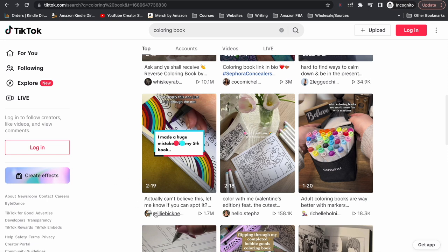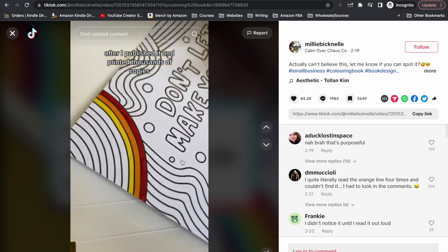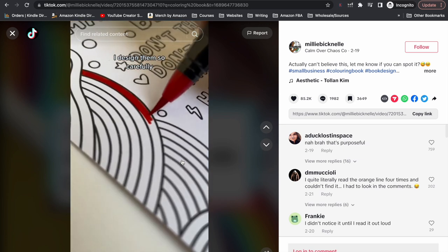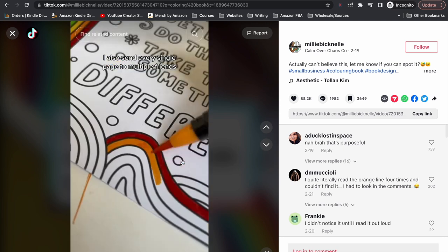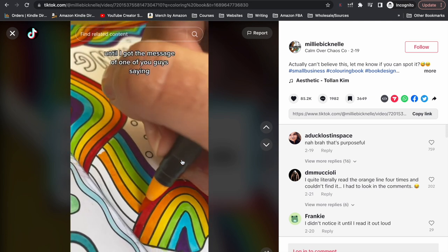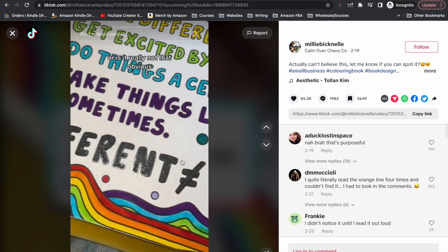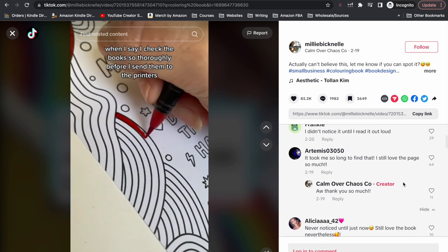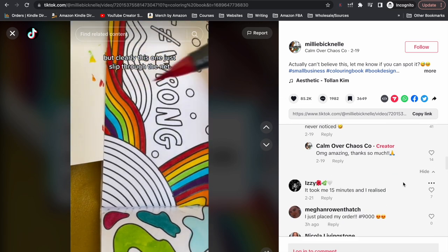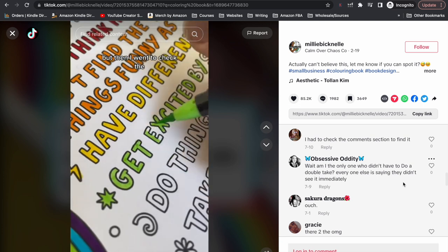This last example has 1.7 million views and it's talking about some sort of mistake she's made in her book. This is a good tactic because it gets people to keep watching to find the mistake, which tells TikTok that people love the video. And it isn't affecting her sales — in the comments people are saying things like 'I didn't even notice it,' 'still love the page,' 'never noticed it until now,' and 'this is one of my favorite pages.' So calling out a mistake doesn't hurt sales at all.